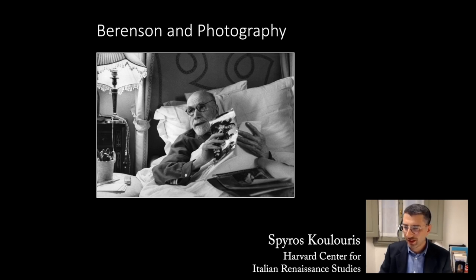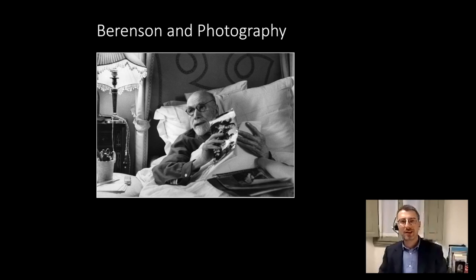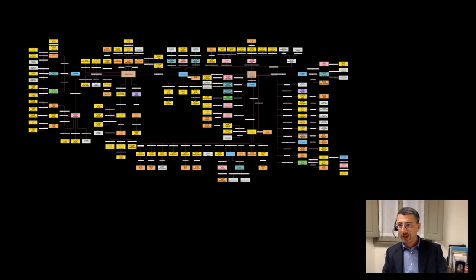Thank you for this introduction, and thank you to the Frick Collection and the Museum of Modern Art for inviting me to talk to this symposium about Berenson and photography. Talking about art history in the context of technological revolution is something that archivists love doing because they believe that everyone is thrilled to see images like this when attending a seminar. Although photoarchivists believe this image with all its complex data and the links between them represents their work, most of the time they have to resolve less sophisticated issues.